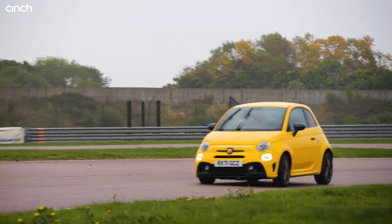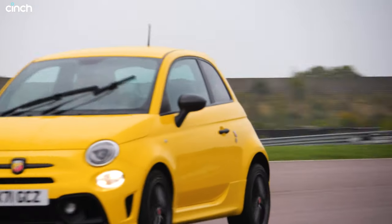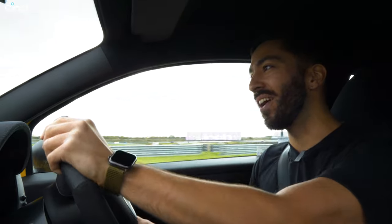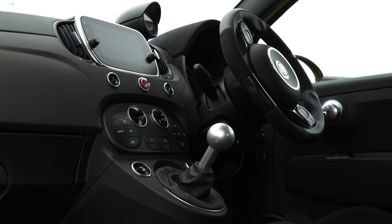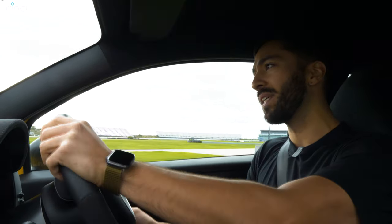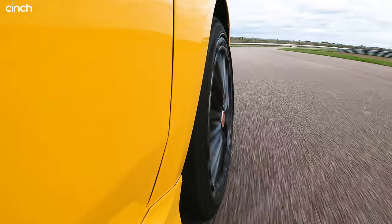Is there a car that's more ridiculous than the Abarth 595 Competizione in yellow? This little thing is a terrier. I have such a love-hate relationship with these Abarths because, well, firstly I don't fit in them correctly. This seat is way too high for me and I'm way too squashed up against the front of the car to have my legs in a comfortable position and be able to reach the steering wheel at the same time.